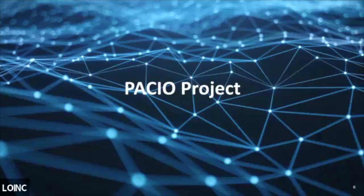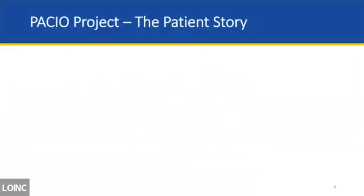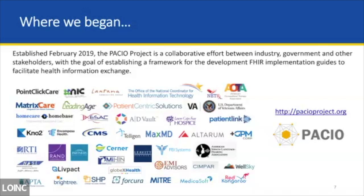I mentioned the PACIO project, which stands for the Post-Acute Care Interoperability Workgroup. It was established in 2019 as a collaborative effort pulling together government and stakeholders to help develop FHIR — Fast Healthcare Interoperability Resources — implementation guides and reference guides to facilitate standardization for HIE across the healthcare continuum. There are multiple participants within PACIO and it's growing all the time. Anyone is welcome to join and come up with a use case. This collaborative effort focuses on advancing interoperable health data exchange between post-acute care providers, other providers, patients, and policymakers, using a consensus use-case-driven approach.